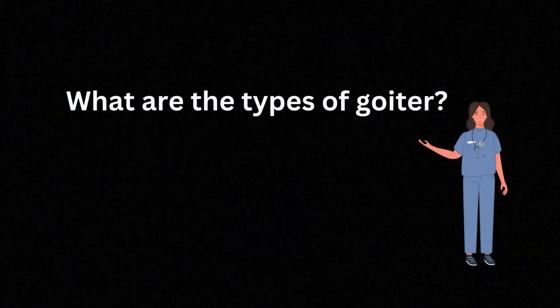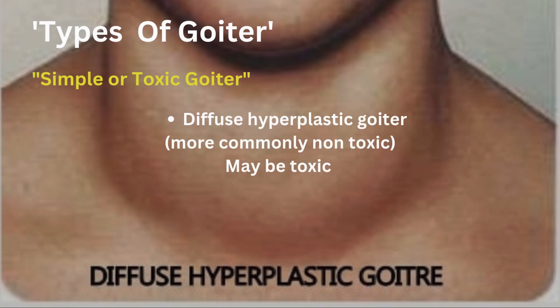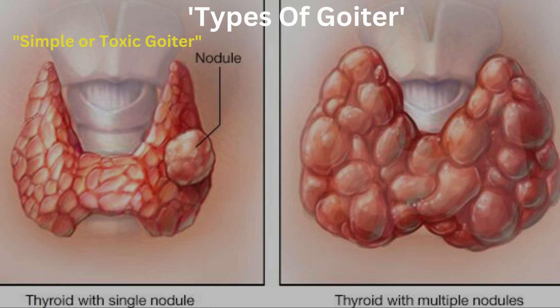Before we dive into treatments, let's quickly talk about the types of goiter. Goiters can be classified as diffuse, where the entire thyroid gland is uniformly enlarged, or nodular, which includes a single nodule or multiple nodules, often referred to as multi-nodular goiter.